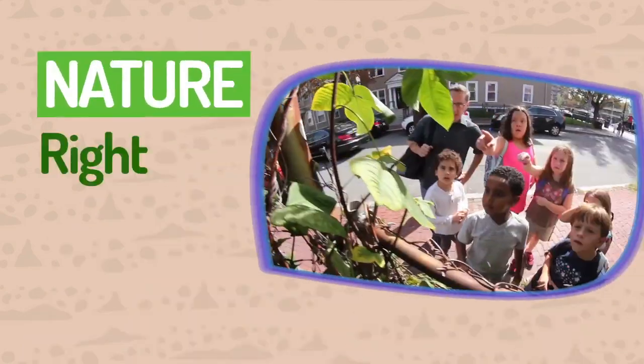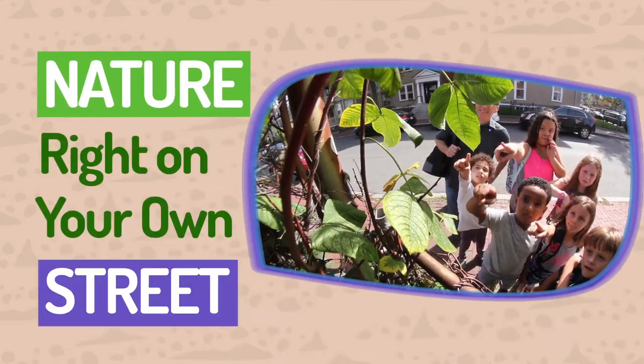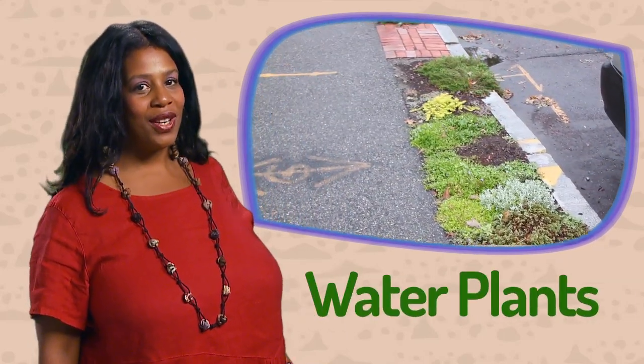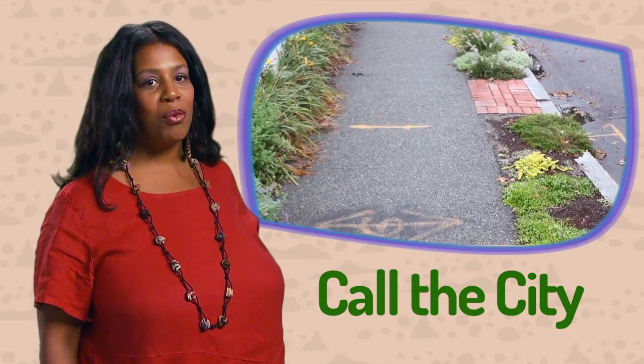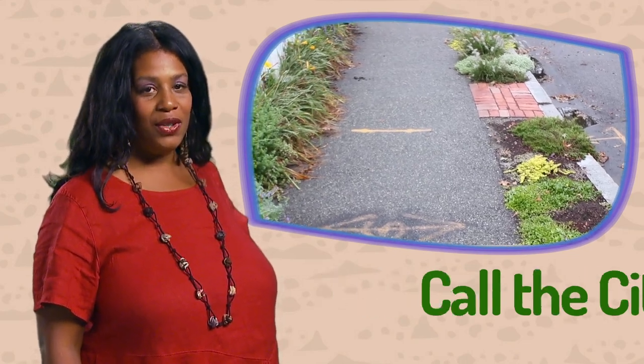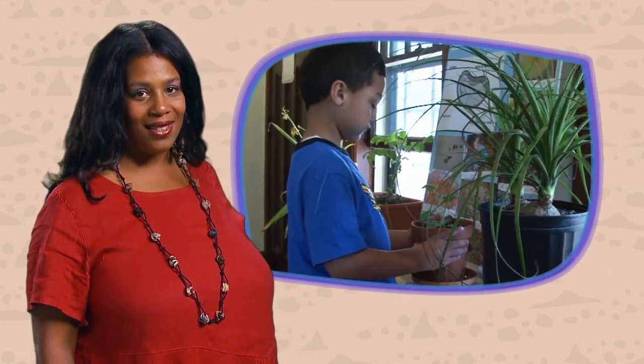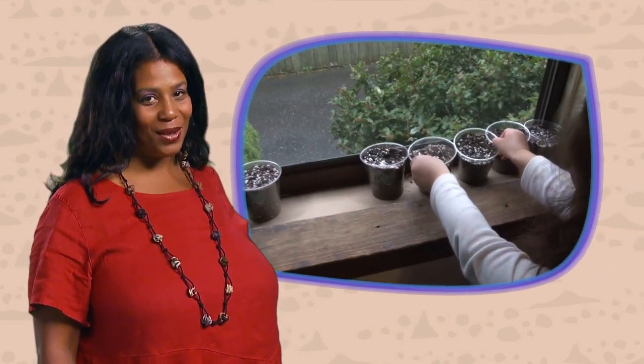But you don't have to venture too far. You can find nature right on your own street. Adopt a tree or strip of grass near your home — pick up trash, water it during a drought, and call the city when you notice a broken tree limb. If you don't have an area like this, consider growing your own plants. All you need is a sunny windowsill.